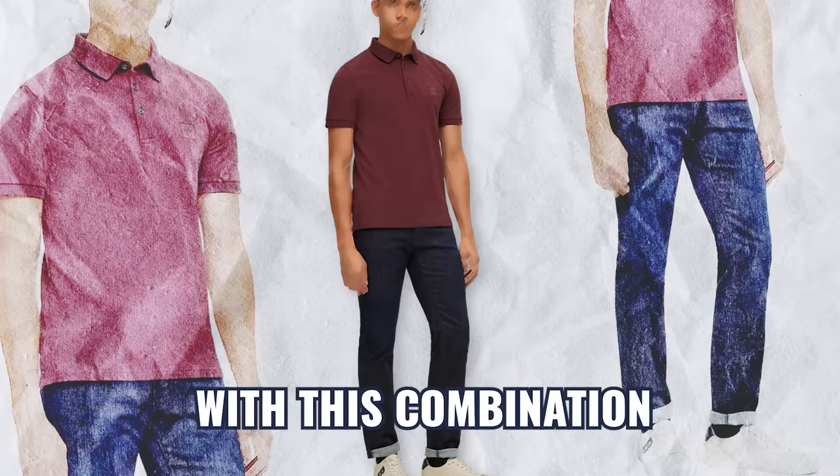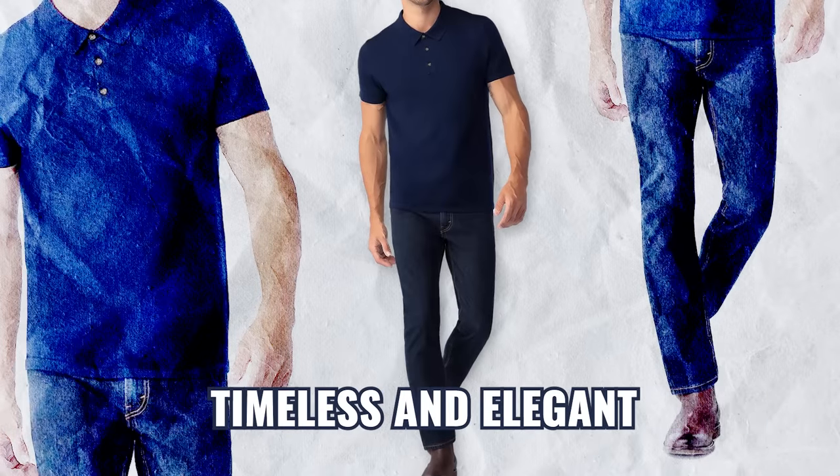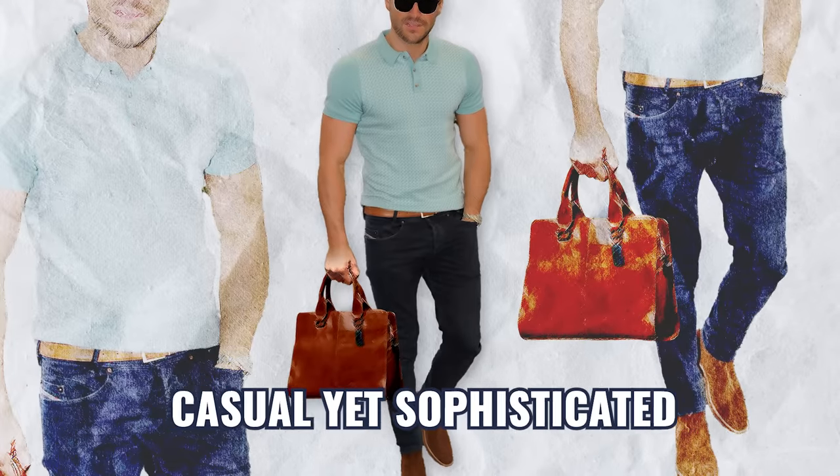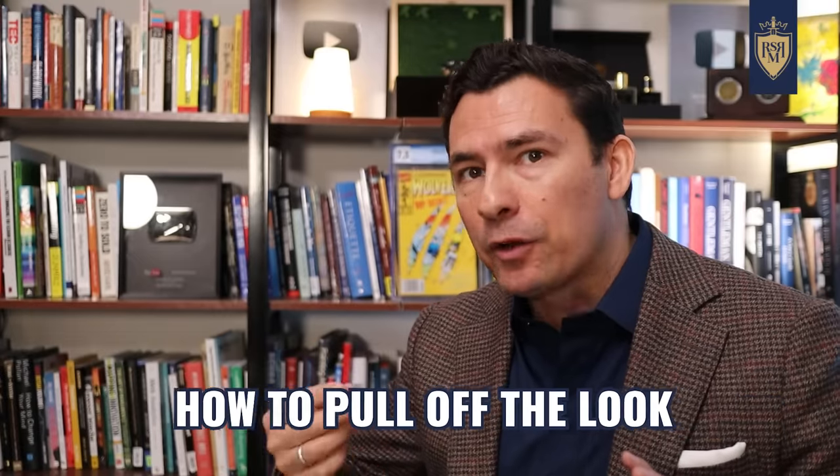As you can see with this combination, the colors and the fit all work together. And this combination right here — timeless and elegant. And this last combination: casual, yet sophisticated. So you've got the visuals, but now how to pull off the look.